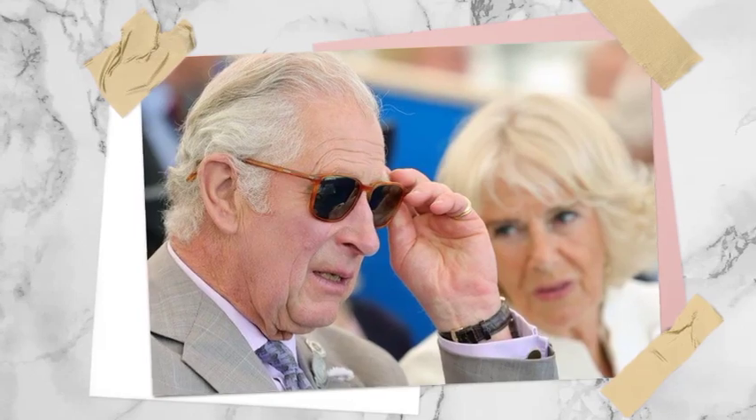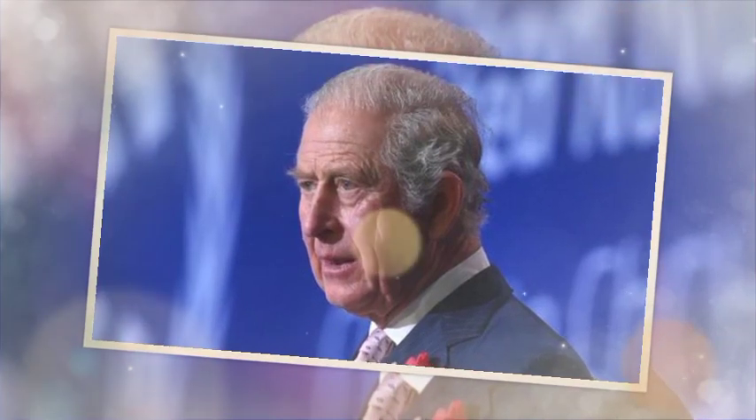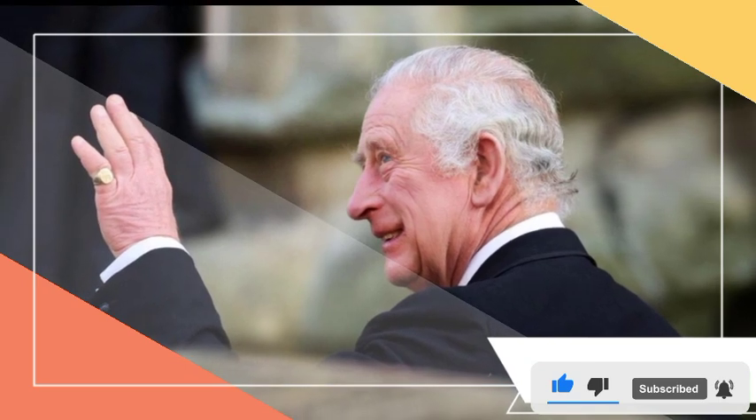The previous set, which was first issued in 2008 under Queen Elizabeth II and had a shield design, will continue to be the most common set among the 29 billion coins in circulation in the United Kingdom for some time to come. For quiz masters and collectors alike, the new coins' reverse, or tails side, will be of greatest interest. Their purpose is to convey the significance and fragility of the natural world.